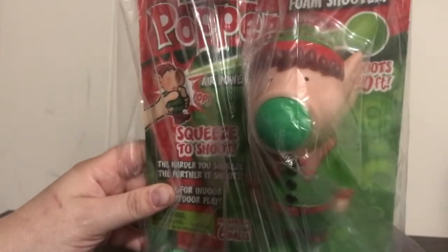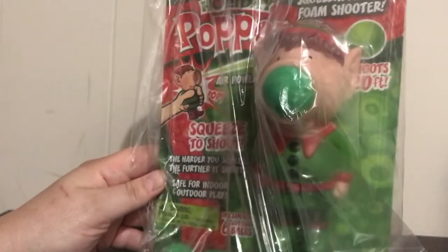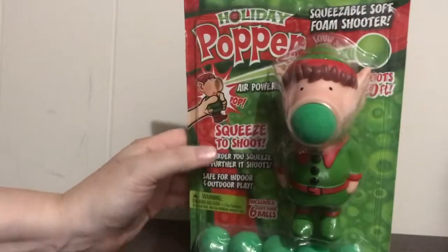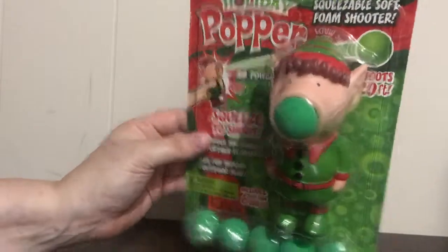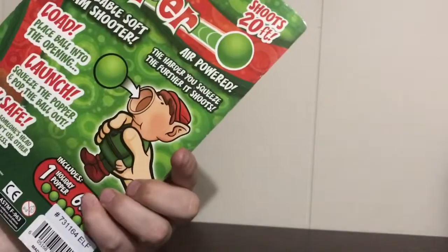Next are those ball poppers — brand new and sealed. It's a Christmas item. It retails for up to $10 so this is a great price. You just fire it up, it has six balls, so you can have some fun with that at Christmas time.